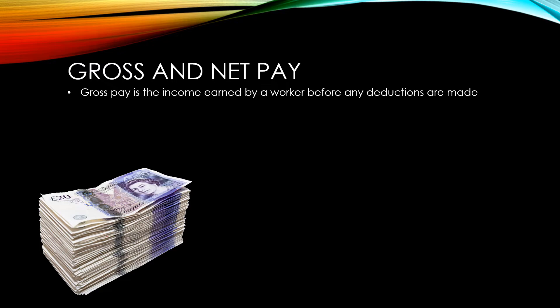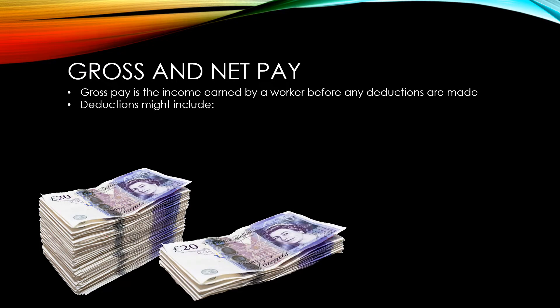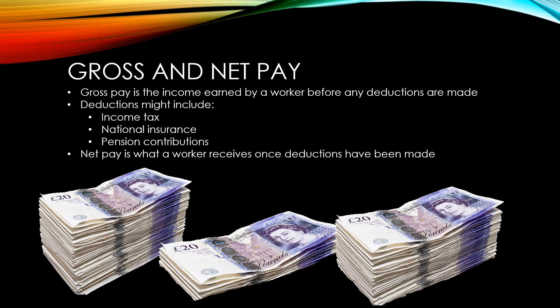Standard deductions to come out of a worker's pay include income tax, national insurance, and pension contributions. What remains after deductions are removed from gross pay is called net pay. It's sometimes also called take home pay because it's the actual amount that a worker takes home with them.